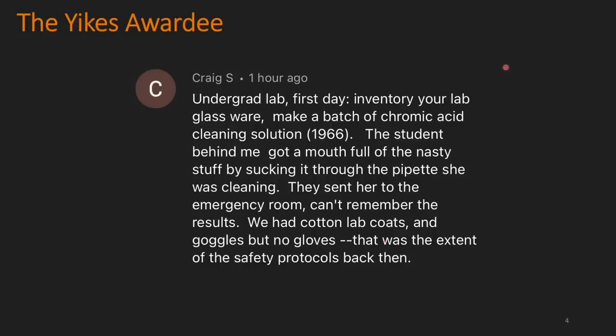Today's Yikes awardee goes to Craig. Undergrad lab, first day: inventory your glassware, make a batch of chromic acid cleaning solution. The student behind me got a mouthful of the stuff by sucking it up through a pipette she was cleaning. They sent her to the emergency room. We had cotton lab coats and goggles but no gloves — that was the extent of safety protocols back then. You should definitely not be mouth-pipetting, but this was 1966, so it makes sense that people weren't as safe back then.